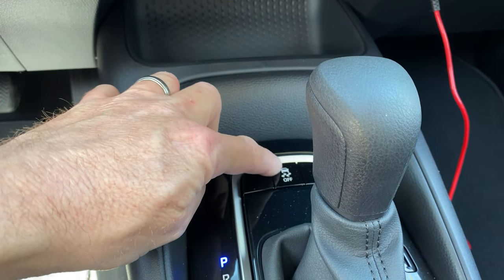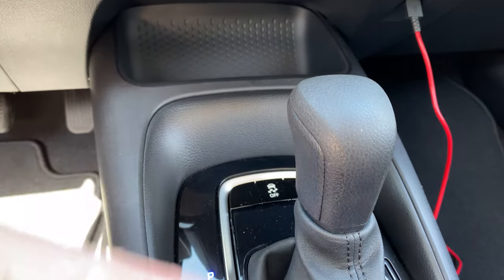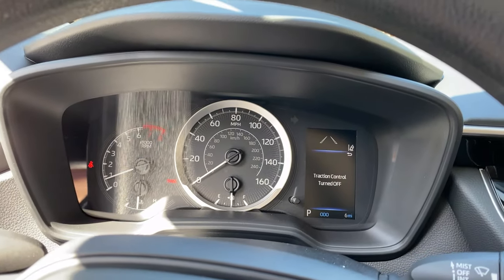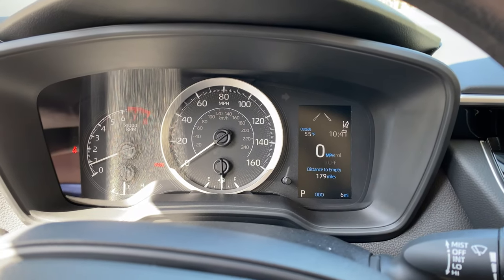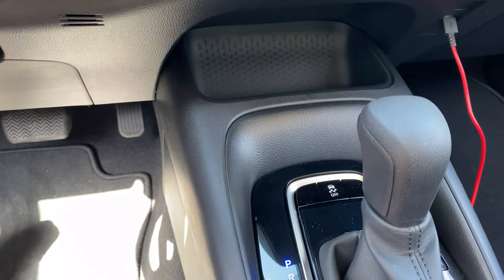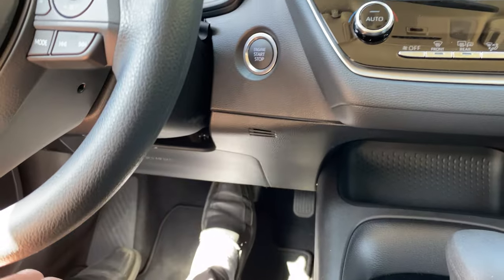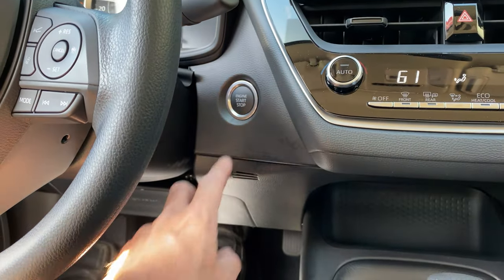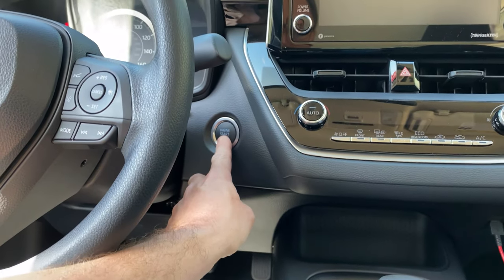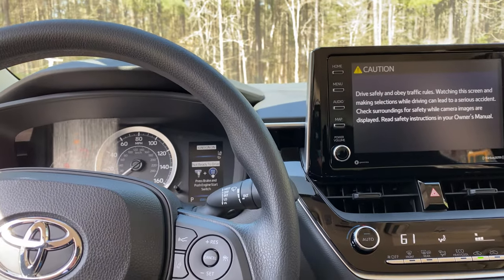If you want to turn traction control on and off, you can do that. The only time you would use it in a Corolla is if you're stuck in a snow bank, mud, or sand and you want to rock your car back and forth. It says traction control turned off — the car is asking if you're sure, because it's a really good safety feature designed to prevent wheels from spinning and slipping and give you more traction. Now, this one right here: engine start and stop. If you have your foot on the brake, you start it. But if you do not have your foot on the brake and you push it, that's the accessory mode — controls come on, you can play radio, blow warm air, but the car won't be started.